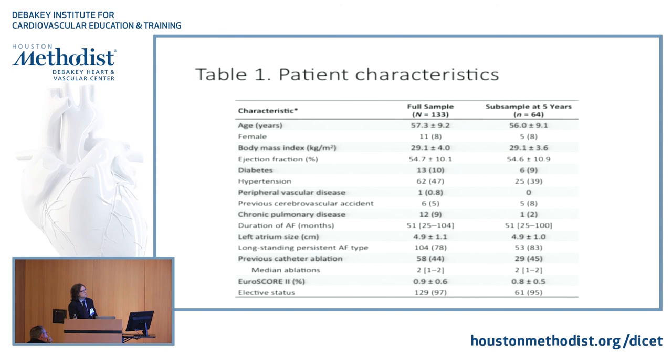We did over 300 standalone mazes in the past 11 years at Inova, but only 133 of them qualified as minimally invasive for long-standing persistent or persistent atrial fibrillation — we took the paroxysmal and mid-sternotomy cases out. We have some 60-some patients with five-year follow-up, which is the largest series in the literature when it will be published. Duration of AFib is quite long and left atrium is 4.9 cm. If we combine duration of AFib over five years and left atrium over 5.5 cm, we have 15% of this population. 78% are long-standing persistent and median prior ablation number is one to two.